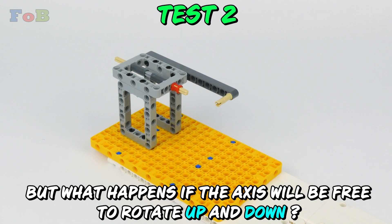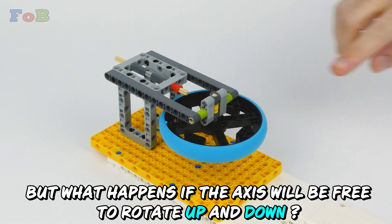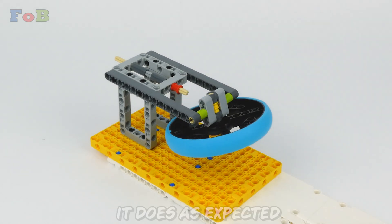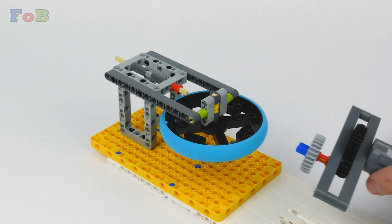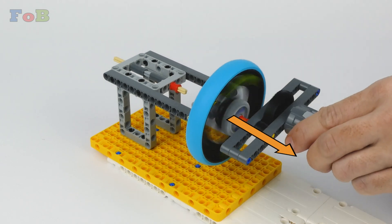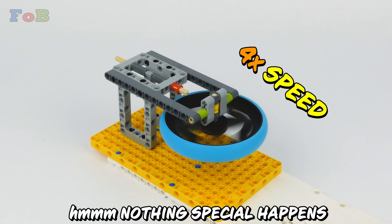But what happens if the axis will be free to rotate up and down? Without angular momentum, it does as expected. But with angular momentum — nothing special happens.